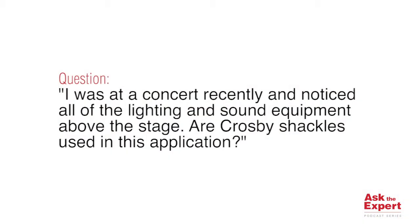Hi, I'm Colin Bassinger, Vice President of Sales for Crosby Canada, and welcome to this edition of Ask the Expert podcast. Our question today is: I was at a concert recently and noticed all the lighting and sound equipment above the stage. Are Crosby shackles used in this application?